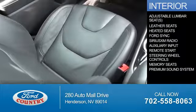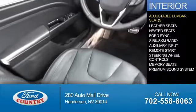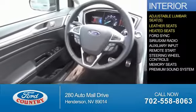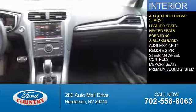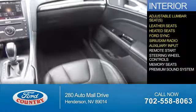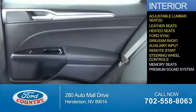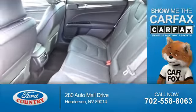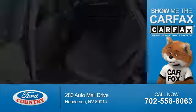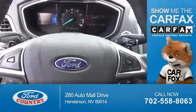Inside you'll find adjustable lumbar seats, leather seats, heated seats, Ford Sync voice activation, Sirius XM satellite radio, auxiliary input, remote start, steering wheel controls, memory seats, and a premium sound system.